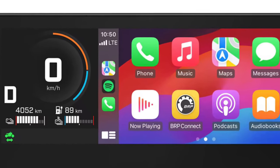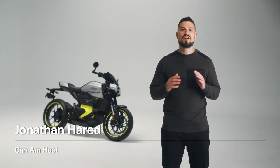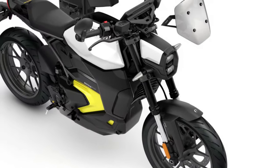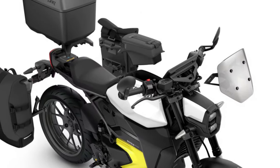It also has a unique feature — an active regen system that provides enhanced control and smooth deceleration while giving more power back to the battery. The Can-Am Pulse stands balanced with a low center of gravity and ride height, presenting a comfortable yet assertive riding position, maximizing agility in an active urban environment.